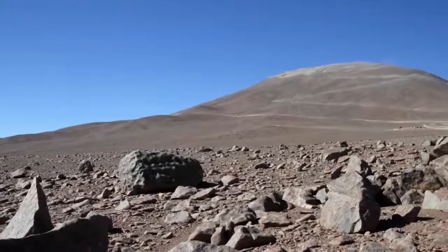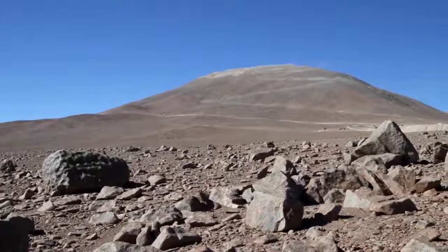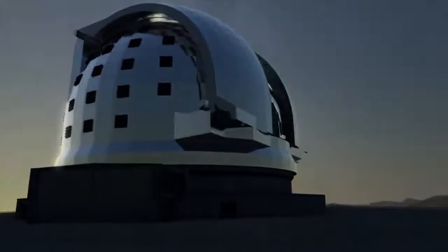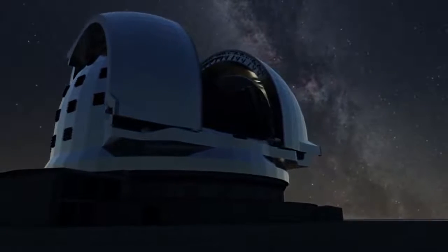The construction of the telescope itself will take about a decade. Once in operation, the E-ELT will tackle some of the biggest scientific challenges of our time.